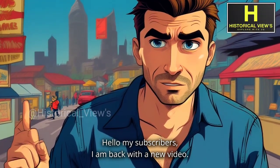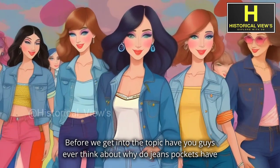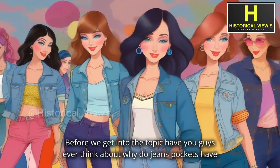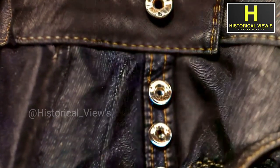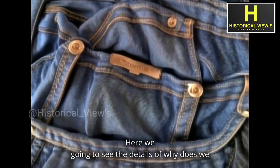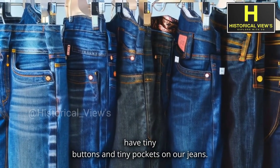Hello my subscribers, I am back with a new video. Before we get into the topic, have you guys ever thought about why jeans pockets have tiny buttons and tiny pockets on them? Here we are going to see the details of why we have tiny buttons and tiny pockets on our jeans.